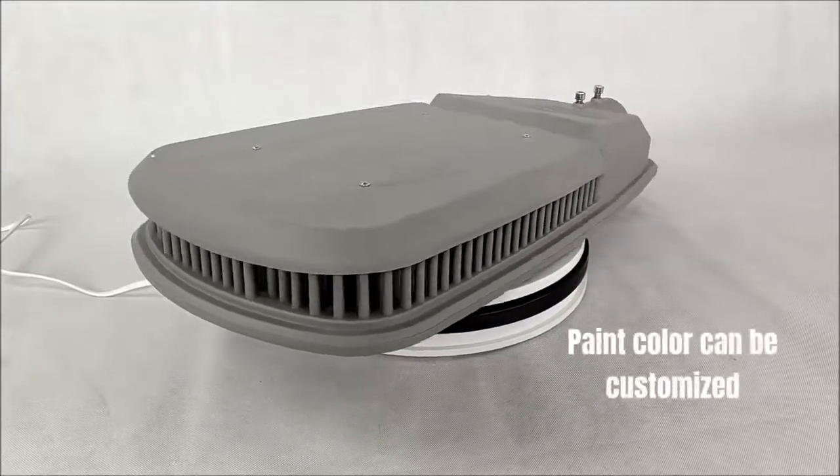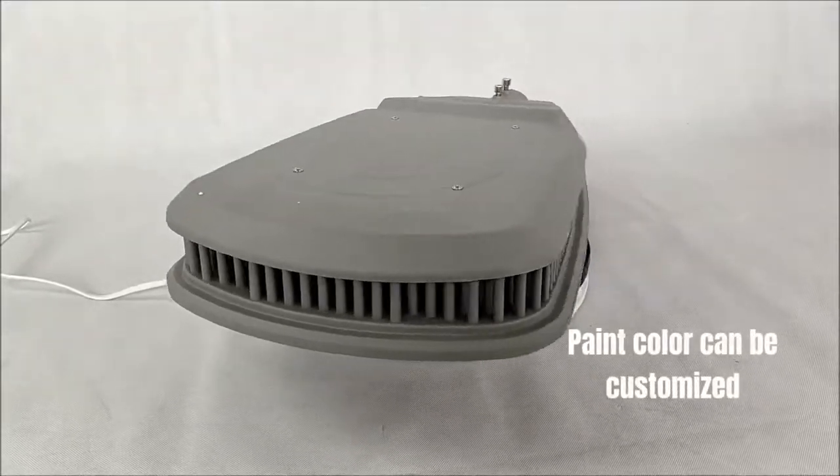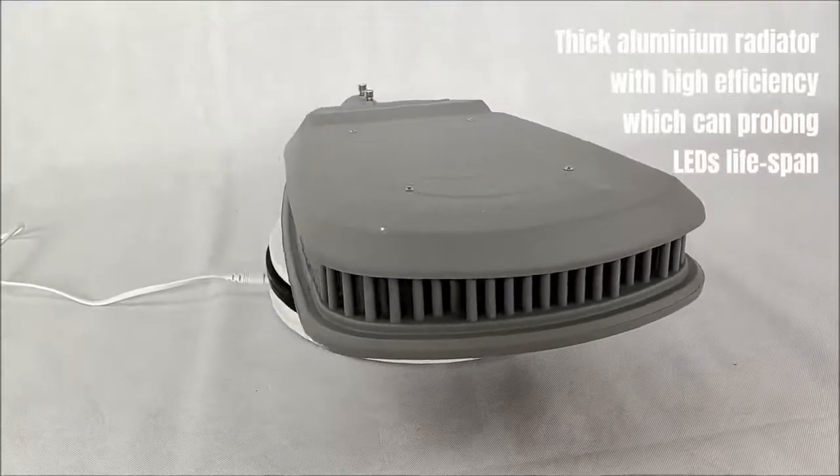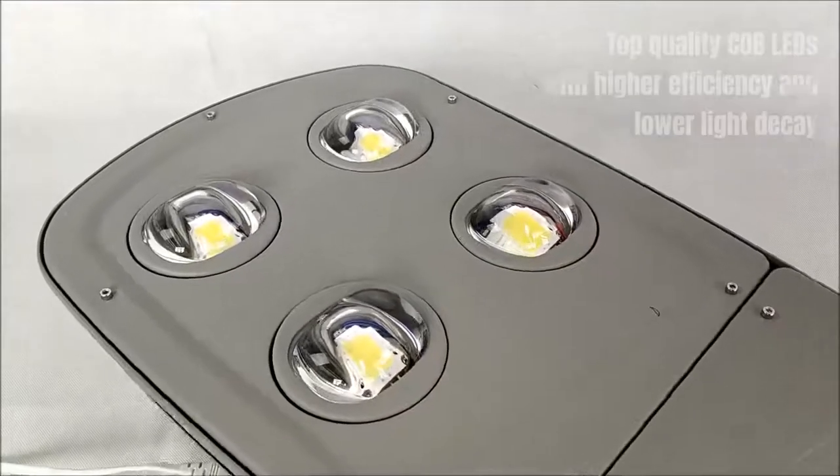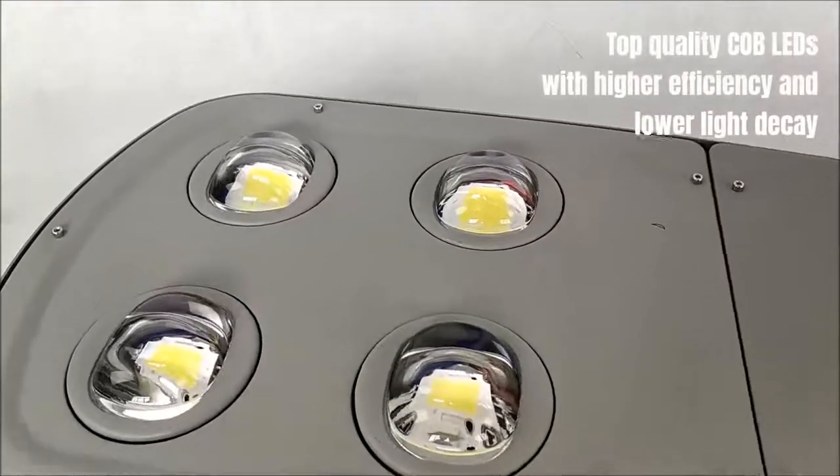Paint color can be customized. Thick aluminium radiator with high efficiency, which can prolong the LED's lifespan. Top quality COB LEDs with higher efficiency and lower light decay.